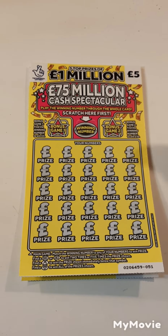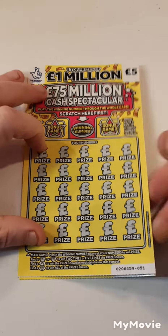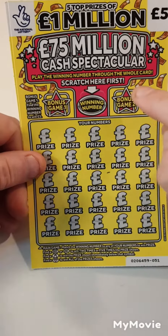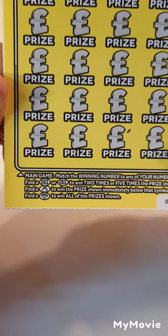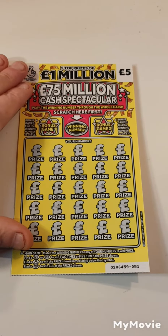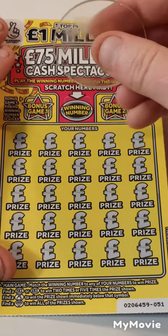Hi there guys, Mr. A Scratch here. We are back with another two of the five pound yellow scratch cards — we have count 51 and 52. What we have to do is scratch off here, find it here to win five, here to win ten, find it down here to win that prize amount, find it times two, times five, money bag or diamond.